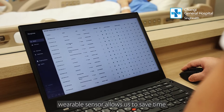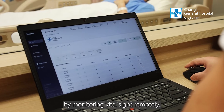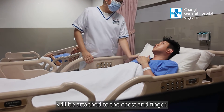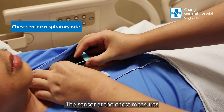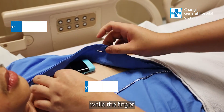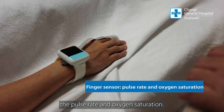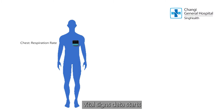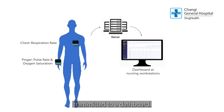This innovative wearable sensor allows us to save time by monitoring vital signs remotely. Two devices will be attached to the chest and the finger. The sensor at the chest measures the respiratory rate, while the finger sensor captures the pulse rate and oxygen saturation. The monitoring of vital signs data starts a few minutes after the devices are attached to the patient, where the data is then transmitted to a dashboard.